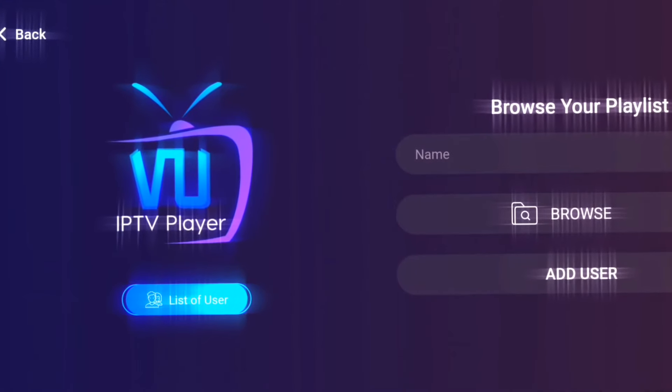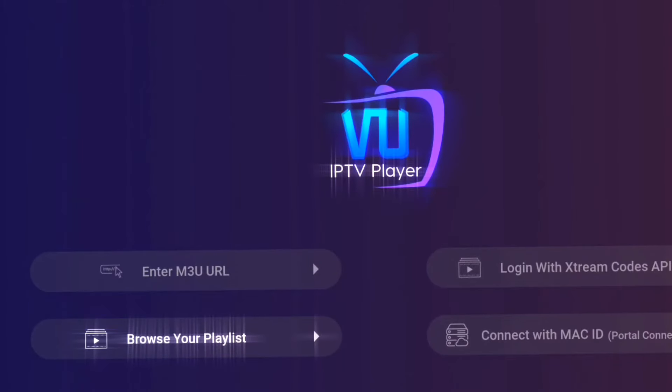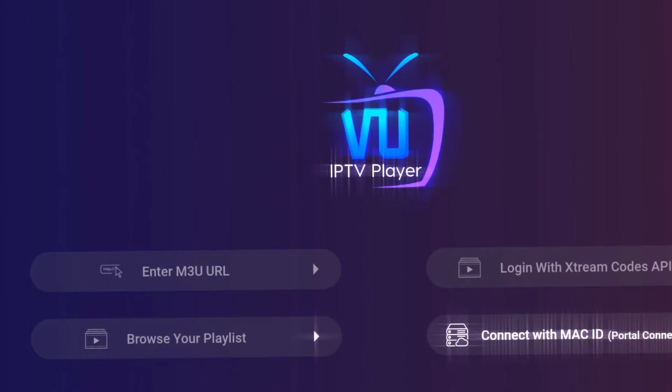Why should you ditch IPTV Smarters Pro for VU IPTV Player? While IPTV Smarters Pro is undoubtedly a solid choice, VU IPTV Player takes things to the next level with its sleek interface, extensive channel lineup, and top-notch performance.